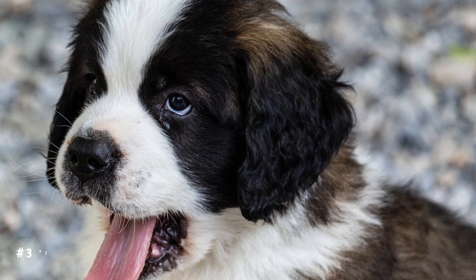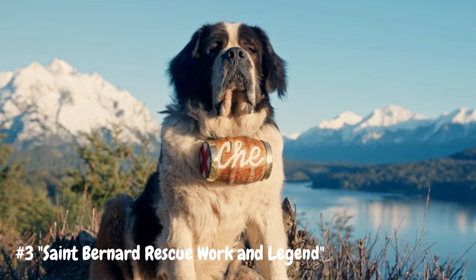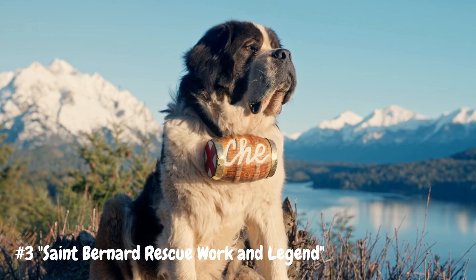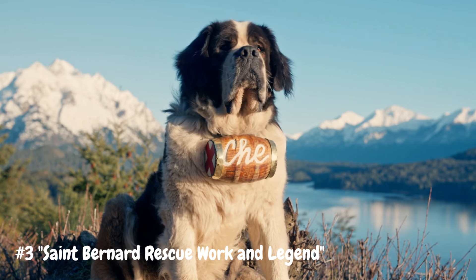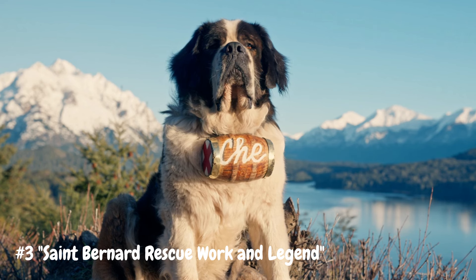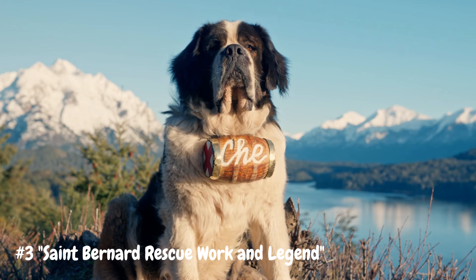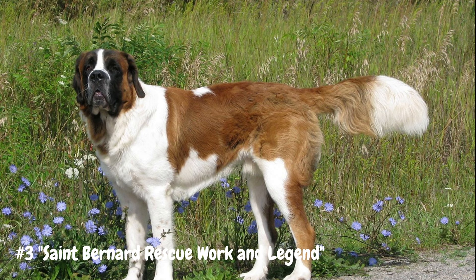Number 3: St. Bernard Rescue Work and Legend. St. Bernards gained worldwide fame for their heroic rescue efforts in the Swiss Alps. For centuries, these noble dogs braved harsh weather conditions and treacherous terrain to search for lost travelers. Their keen sense of smell allowed them to detect human scent buried under layers of snow, while their sturdy build enabled them to traverse deep drifts with ease. Legend has it that St. Bernards carried small barrels of brandy around their necks to revive weary travelers, although this myth has been debunked by historians. Nevertheless, their bravery and devotion to duty have earned them a place in history as symbols of courage and compassion.